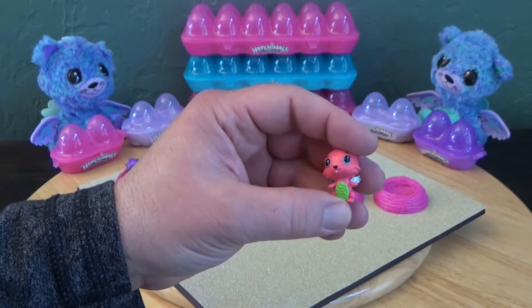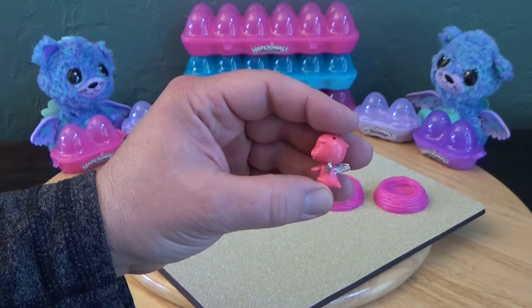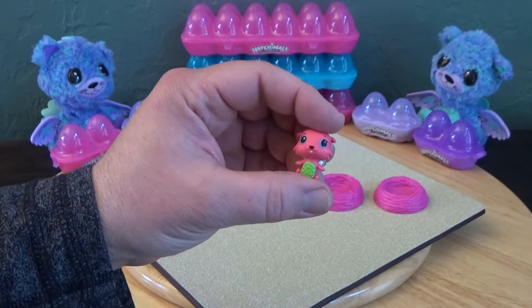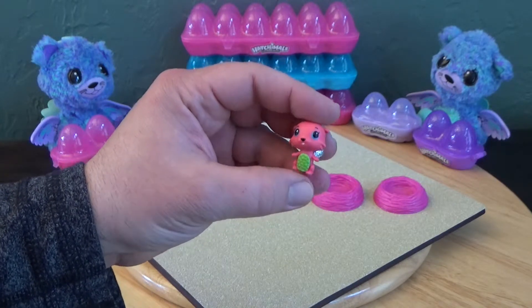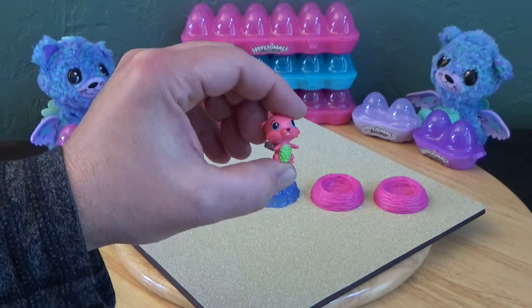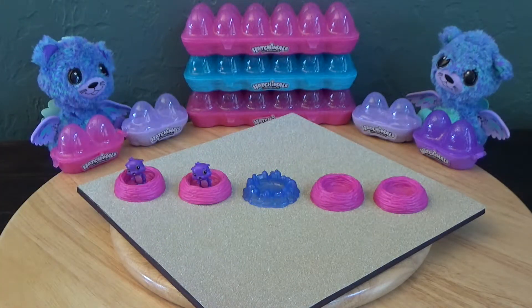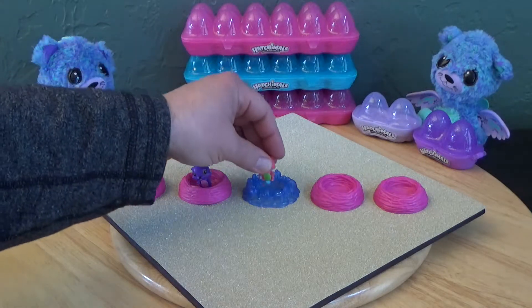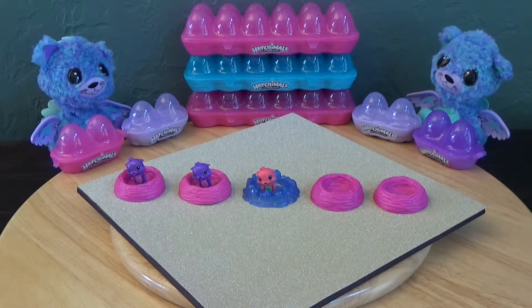Now, what am I holding? It is a different otter — it is all coral pink, its tummy is green, and it has silver wings, which it is supposed to have. I like the colors on this one, they're very cute. Yeah, it's a good color scheme.